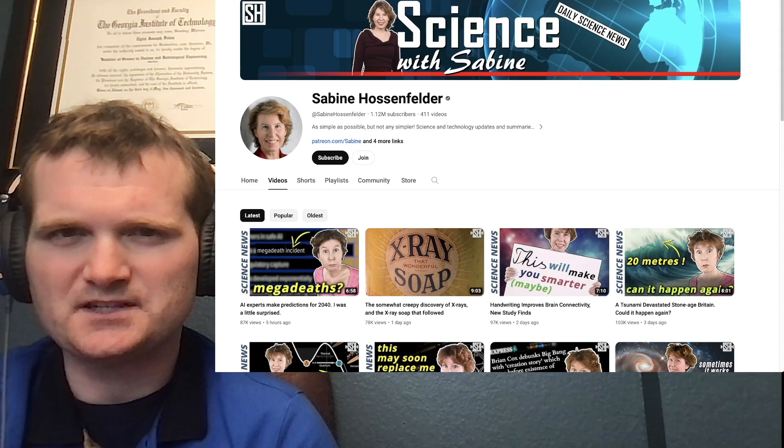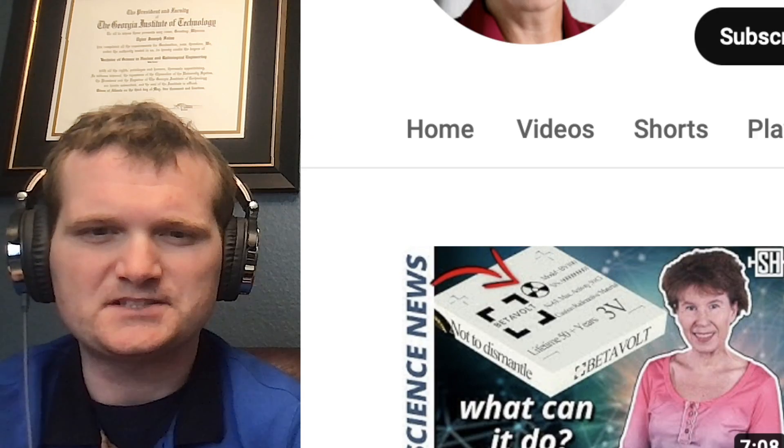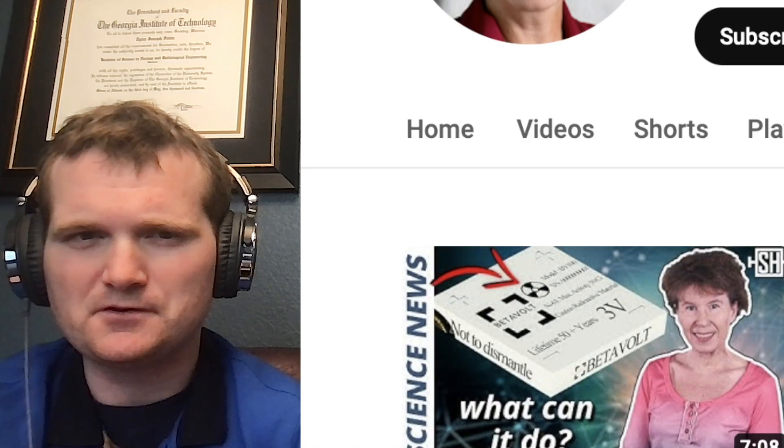Today we're going to be looking at another one of Sabine Hossenfelder's videos, specifically this one on BetaVolt's nuclear battery. For those of you who don't know me, I'm Tyler Folse. I'm a nuclear engineer with a little over 10 years of experience in the commercial nuclear power industry, from engineering to operations to emergency response. I don't claim to know everything there is in nuclear, but I can certainly share some knowledge.